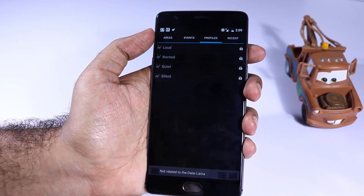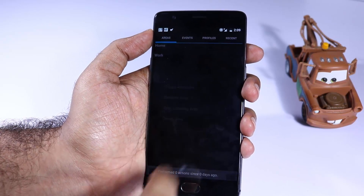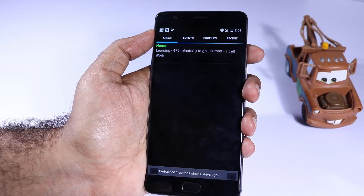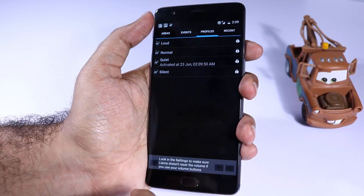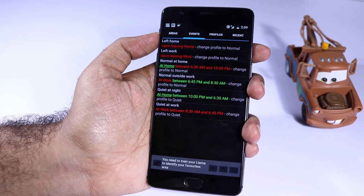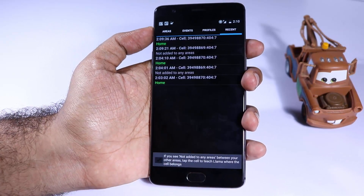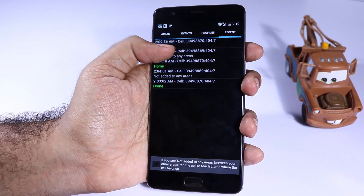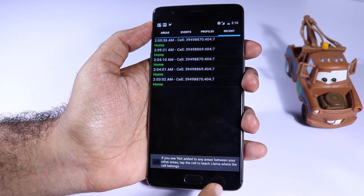Next we have Llama, which is a location-based automation app. If you want to do cool automation like automatically enabling Wi-Fi and disabling mobile data when you are at home, and disabling Wi-Fi and turning on mobile data when you leave home — you can use this app for these kinds of location-based automations. This app will not use your GPS information, so it doesn't drain your battery.